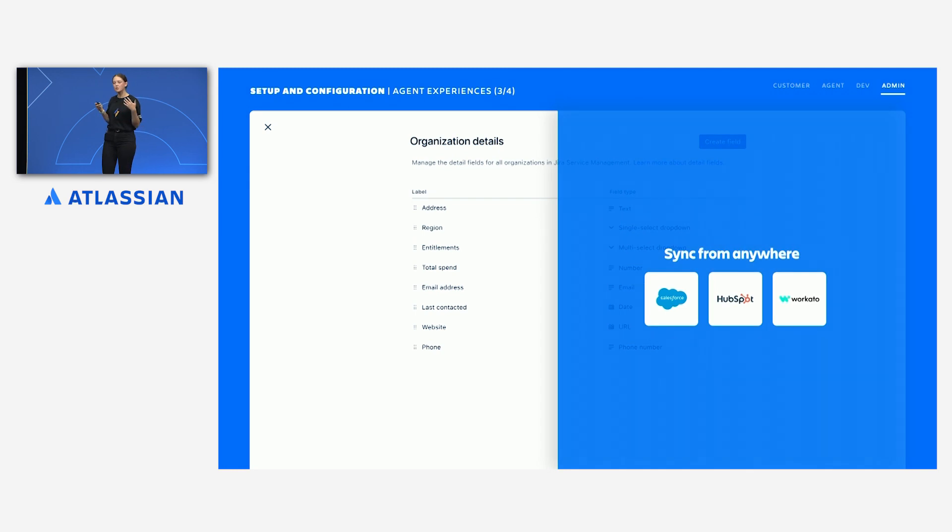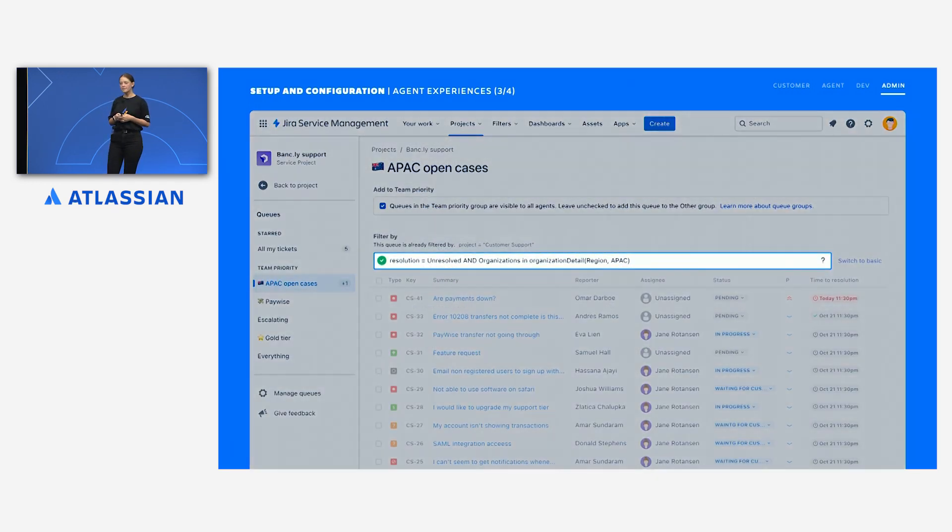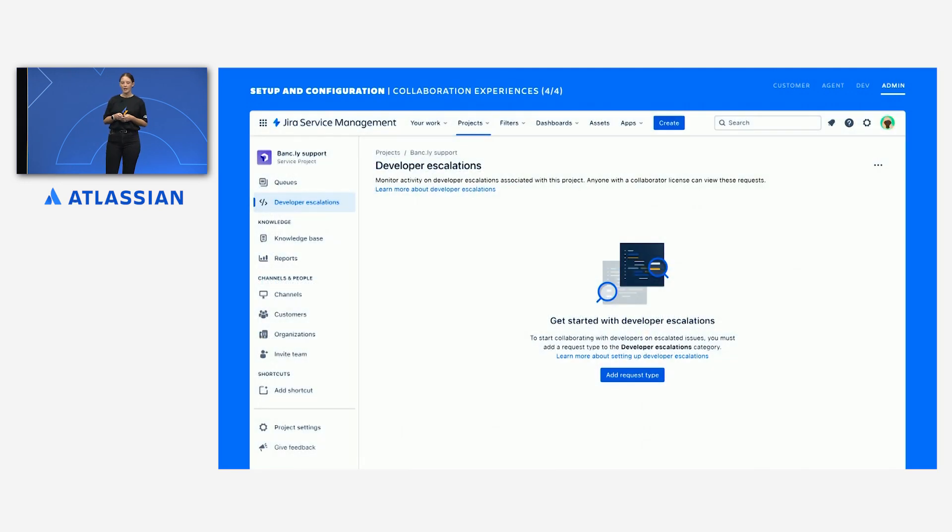Adam can do a quick initial import using a CSV file just to make sure everything looks right. And then when he's happy, he can set up an ongoing sync of Bankly's data from their CRM using Wicado and our customer management APIs. Once imported, Adam uses the details to create region-specific queues for timely support, as well as those custom SLAs for the gold status customers.